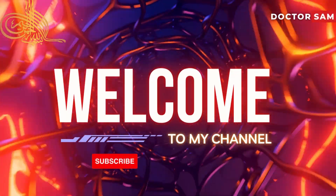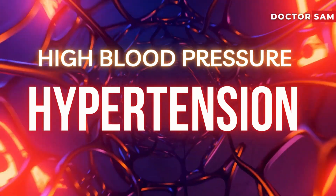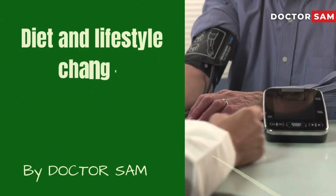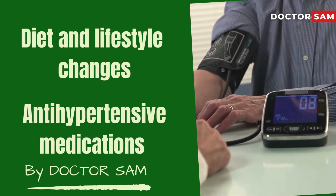Welcome to my channel. In this video, we will discuss high blood pressure or hypertension and all the effective strategies, including dietary and lifestyle changes and antihypertensive medications, needed to keep your blood pressure on track.